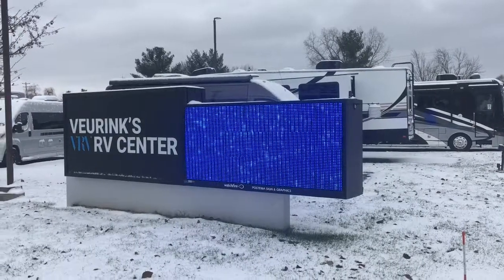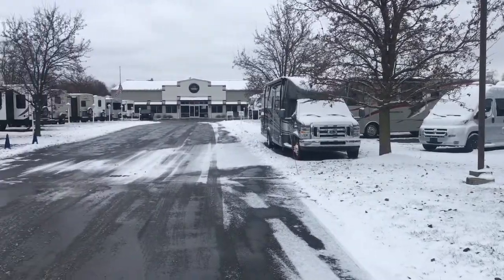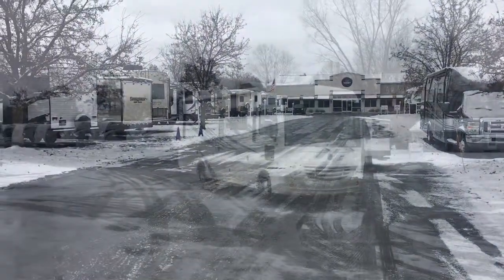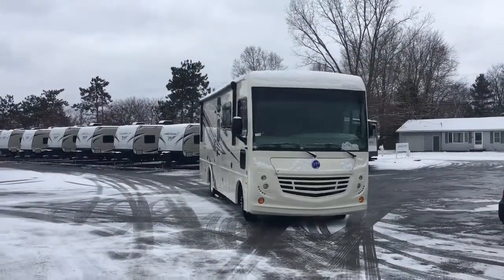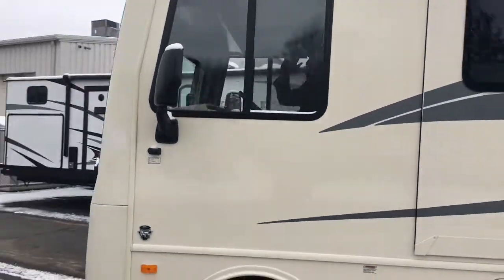Welcome to Veurinks RV Center, where we've been a great dealership since 1964 bringing you great RVs. The 2019 Holiday Rambler Admiral 28A is a fantastic Class A gas motorhome that you'll love.